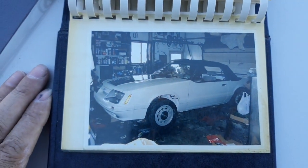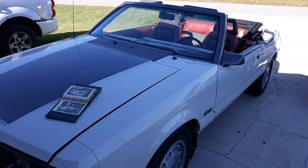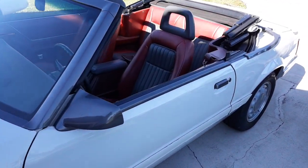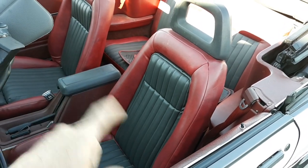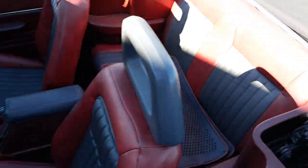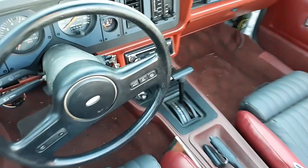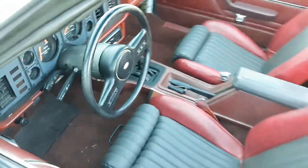That's the last photo of it that he's got here in this photo album. That's what the process was of putting this thing together. He had some guy down here in Florida take these seats and reupholster them in red and gray leather — and that's what they look like. Then he had a radio put in it.